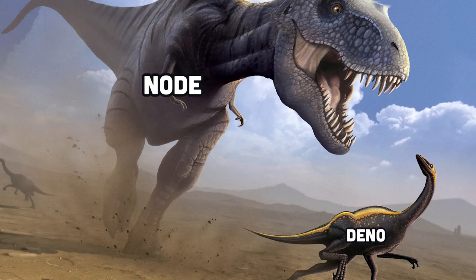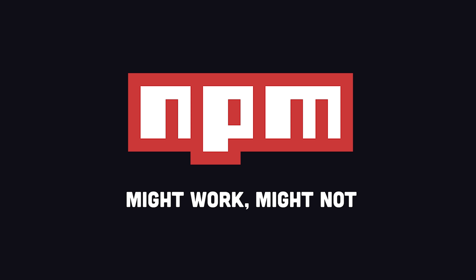One drawback, though, is that Deno has a much smaller ecosystem when compared to Node.js, and not all NPM packages are compatible.